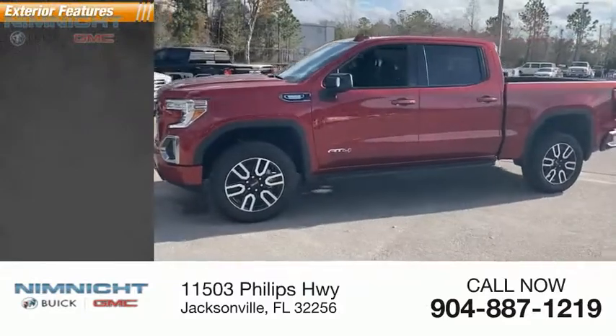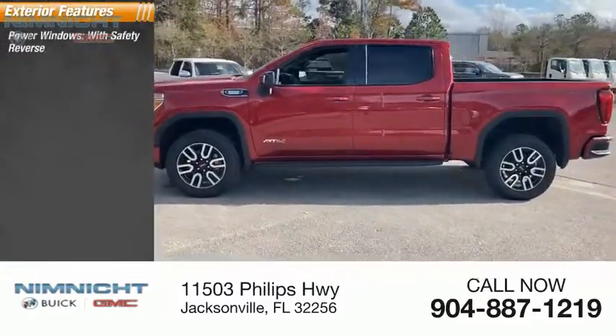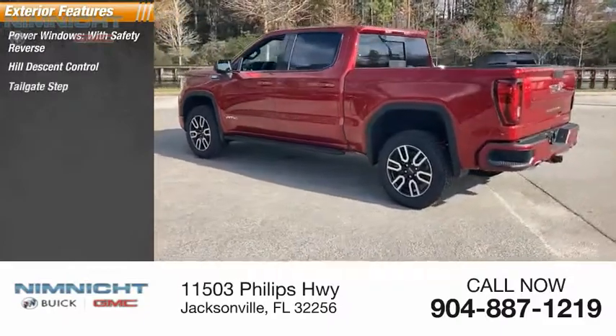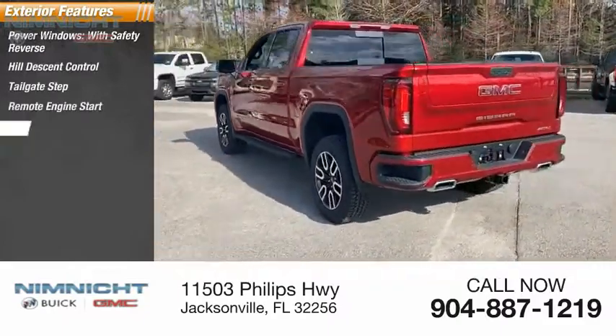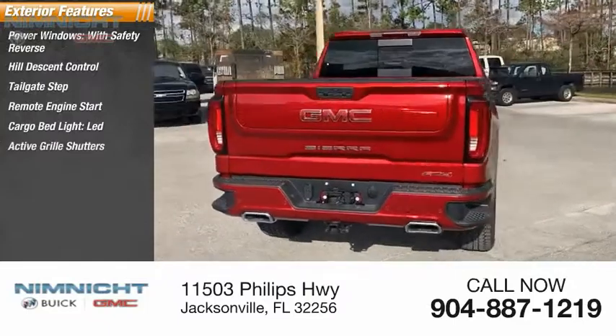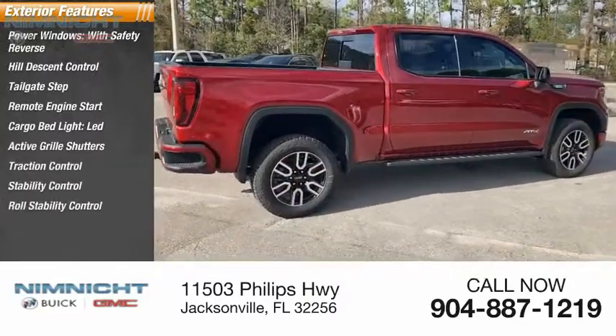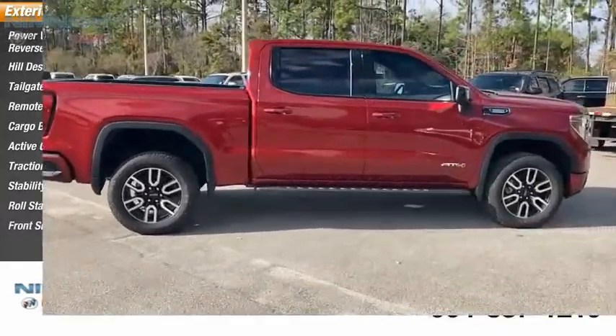Here are some of this vehicle's great options: power windows with safety reverse, hill descent control, tailgate step, remote engine start, cargo bed light LED, active grille shutters, traction control, stability control, roll stability control, front suspension type strut.